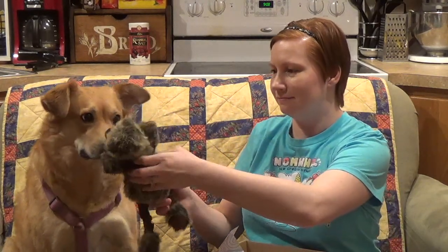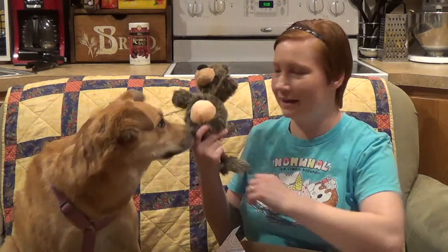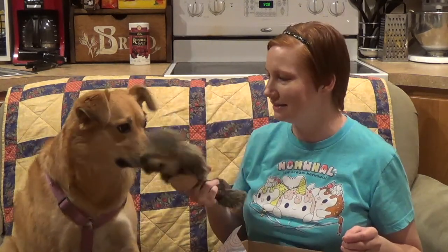Maybe Putsky would like this one. Putsky, you want that toy? Mango, you want that toy? Mango will destroy this toy in about five minutes. Go get it.